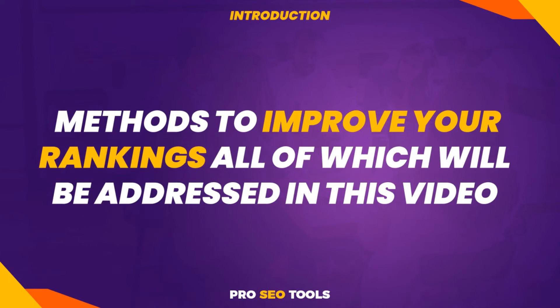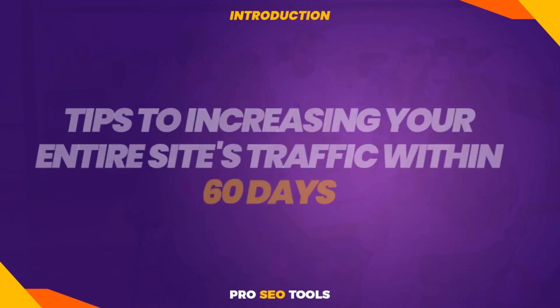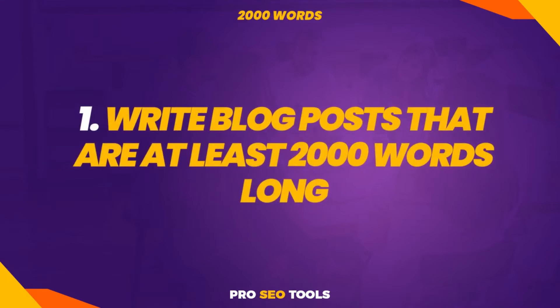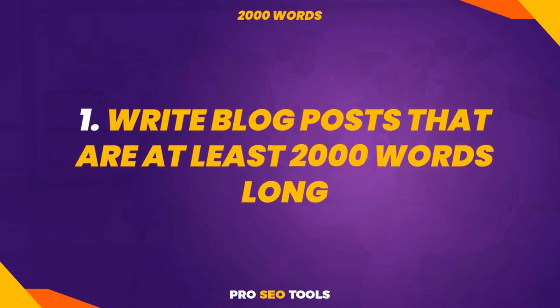You'll also learn a few key tips for increasing your entire site's traffic within 60 days. With that said, here are 10 tips and tricks to increase your website traffic in 60 days. Tip 1: Write blog posts that are at least 2,000 words long.